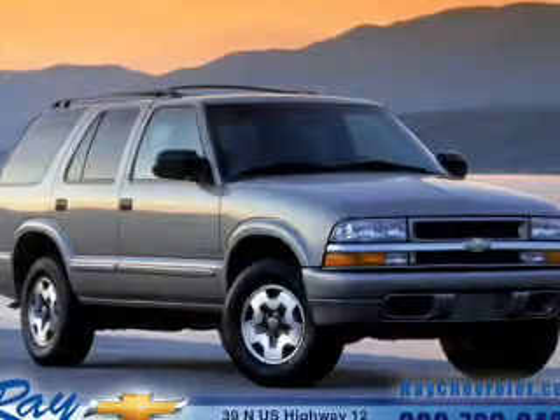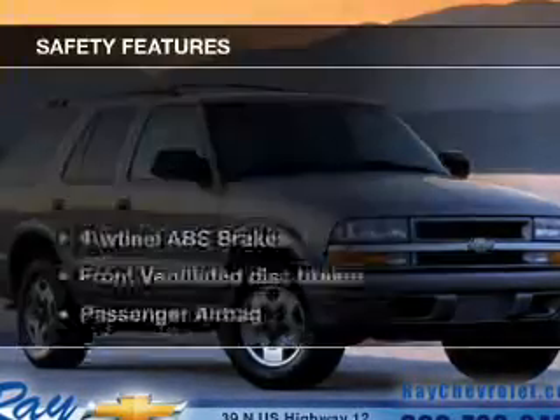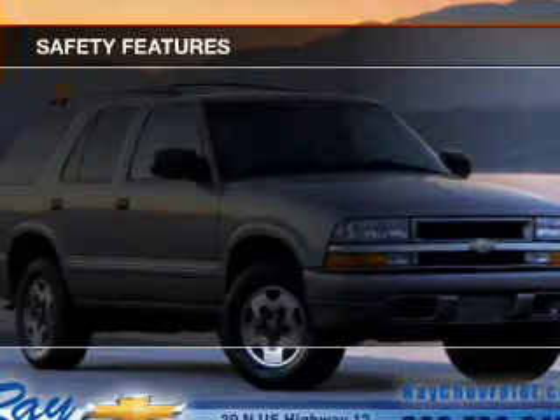Power windows, an AM-FM stereo with a CD player, power steering, air conditioning — and for your peace of mind, the following safety equipment is included.